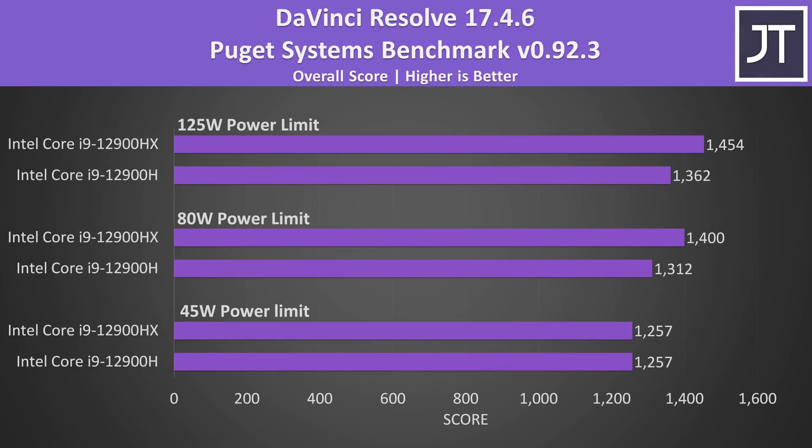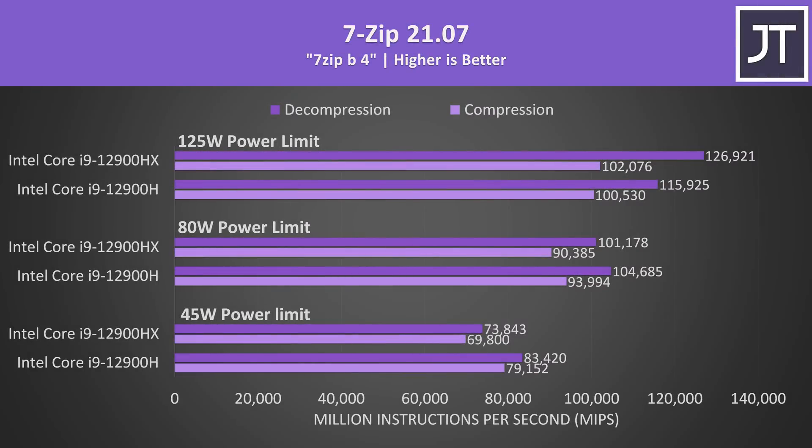DaVinci Resolve on the other hand is usually more GPU heavy, and given both laptops have the same 3080 Ti GPU running at the same power limits, it's not too surprising to see the scores closer together. HX was still claiming victory at higher power limits though. 7-Zip tested compression and decompression speed, and HX was only ahead at the highest power limit tested. Even with 80 watts, the lower tier H chip was performing slightly better, so this is another test where HX really needs more power to stretch its legs.